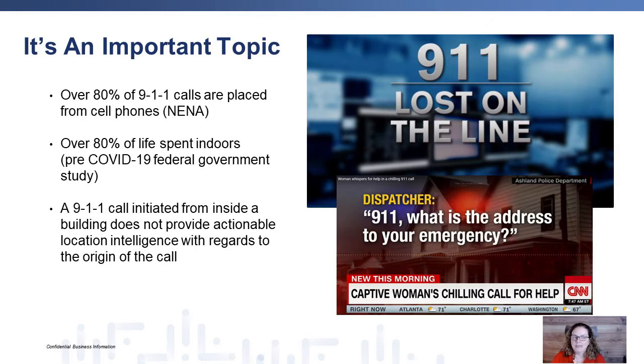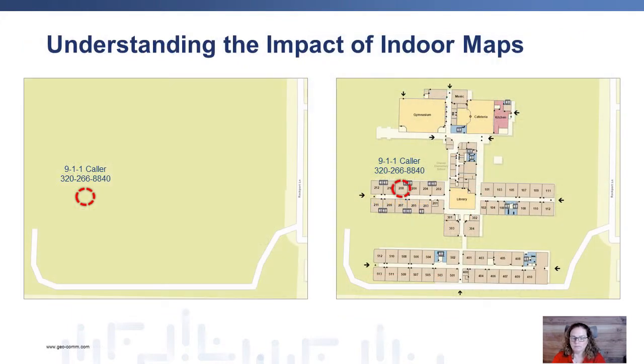Understanding the impact of indoor maps is going to be critical. When a 911 call comes in, telecommunicators are going to see a dot on the map with a location of where that call is coming from. We may have a dot that looks like it's coming from the middle of a field without any relevance to what is there. By having indoor maps available to us, we can not only see that there is a structure from which the call is being initiated, but we can also get relevant content in relation to where the call is coming from and what public safety assets are around it.